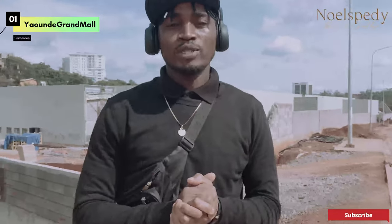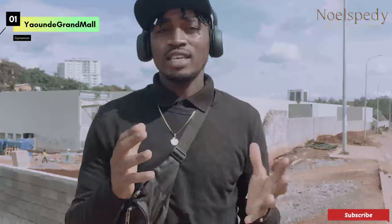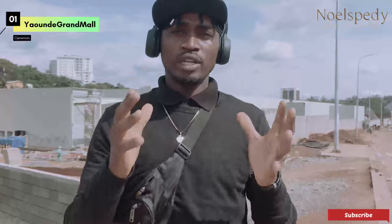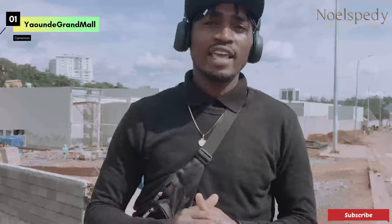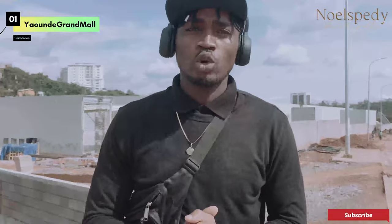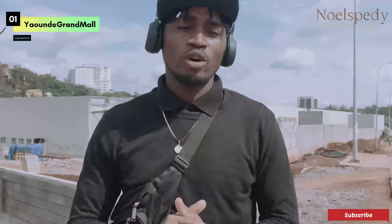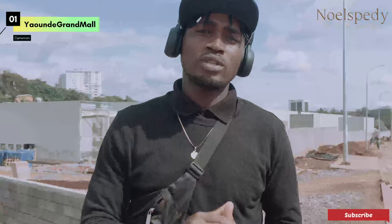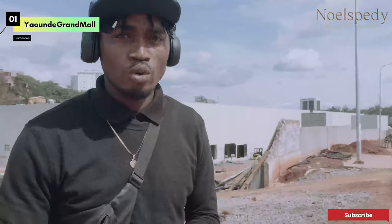Hi guys, welcome back to Northspeedy YouTube channel, bringing you the third phase of the Yaoundé Grand Mall. For those who have been watching my past videos, you can see there has been great improvement on this project. I'm kindly pleading with you to please subscribe to this channel, like and share. My Momo number will be in the description section for those who want to help me financially as I go across Cameroon giving you the latest updates on ongoing projects.